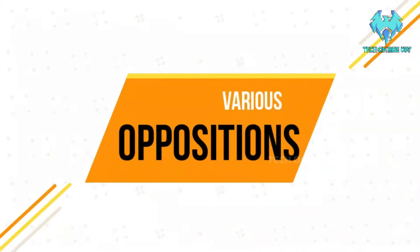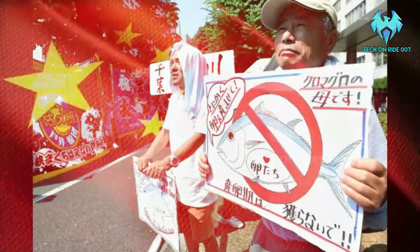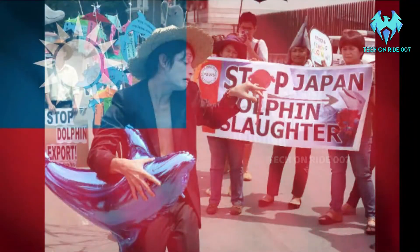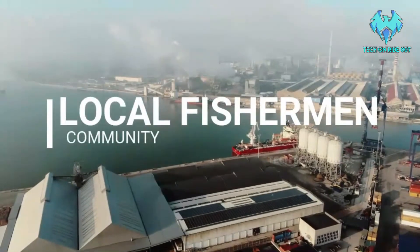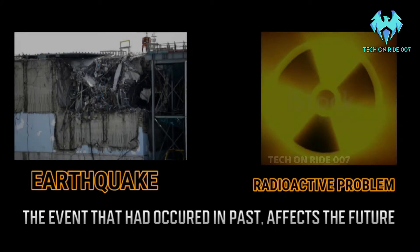This idea has various oppositions — the government of China has not accepted this, and even the governments of Taiwan and South Korea are opposing these plans because this might affect their countries too. Even the local fishermen community are rejecting this idea. The events that had occurred in the past affect the future.